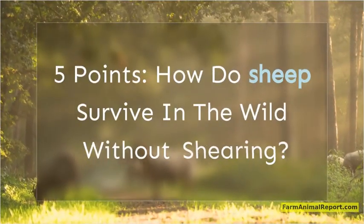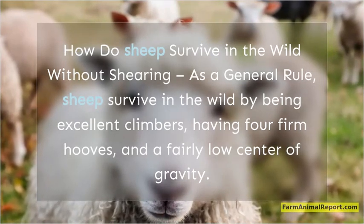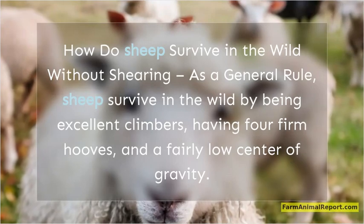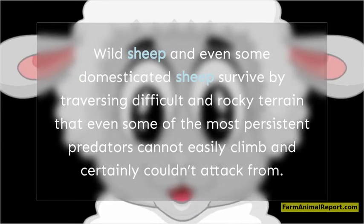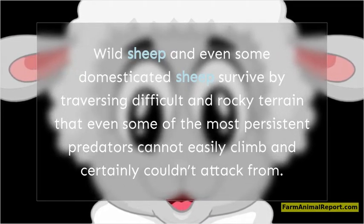How do sheep survive in the wild without shearing? As a general rule, sheep survive in the wild by being excellent climbers, having four firm hooves, and a fairly low center of gravity. Wild sheep and even some domesticated sheep survive by traversing difficult and rocky terrain that even some of the most persistent predators cannot easily climb and certainly couldn't attack from.